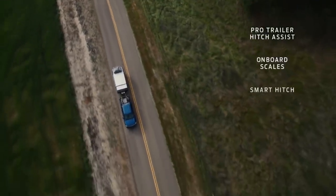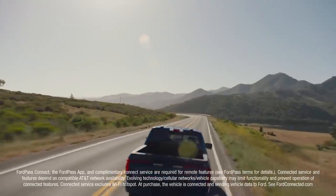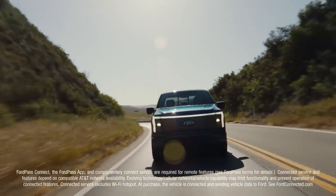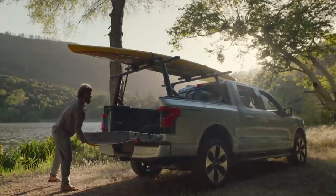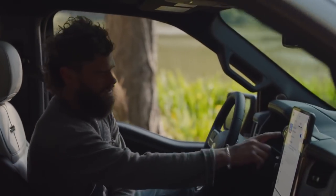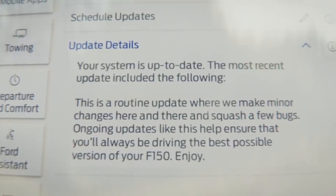You also get an entire toolbox of available trailer tech. And most importantly, you get an F-150 Lightning with Power Up over-the-air software updates. That means you get a truck that's connected to engineers at Ford — if they find a way to enhance features, quality, experiences, capability, and convenience, it's possible to receive those updates wirelessly.